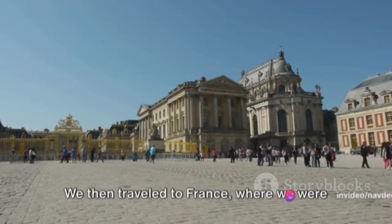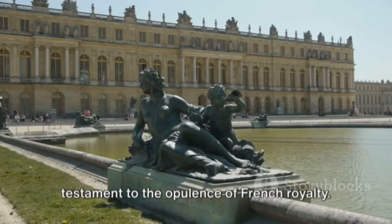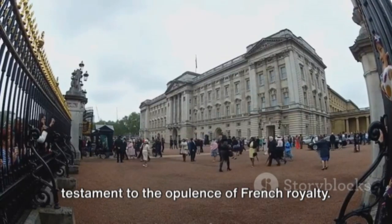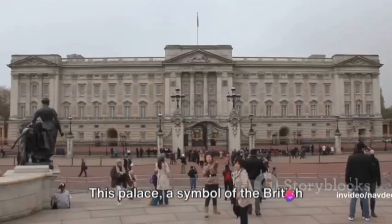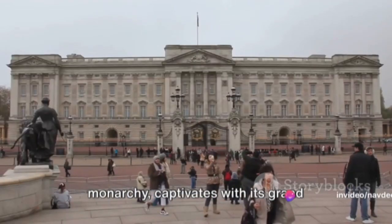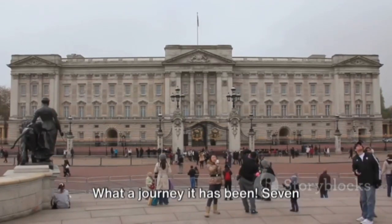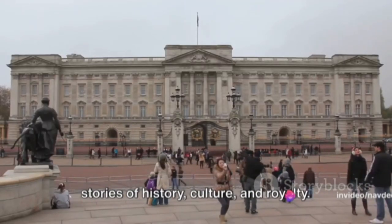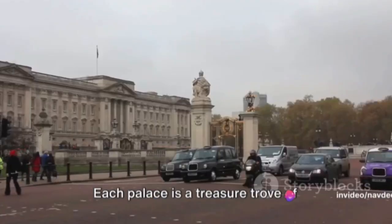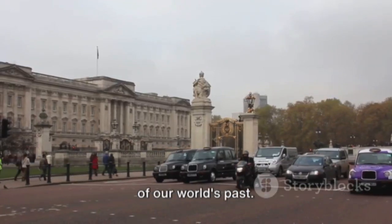We then traveled to France, where we were awed by the splendor of the Palace of Versailles — with its grand gardens, ornate rooms and rich history, a testament to the opulence of French royalty. Finally, we ended our journey in England at the iconic Buckingham Palace, a symbol of the British monarchy, captivating with its grand façade, regal interiors and historic significance. What a journey it has been — seven palaces, seven countries, and countless stories of history, culture and royalty. Each palace is a treasure trove of architectural beauty and historical significance, a testament to the grandeur of our world's past.